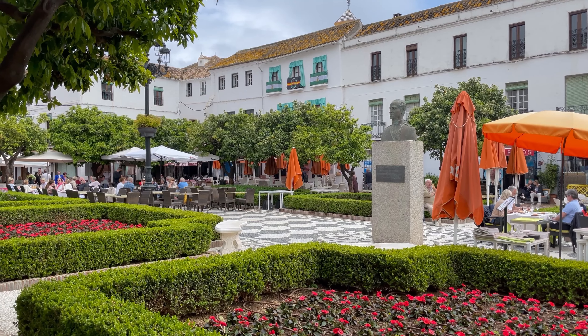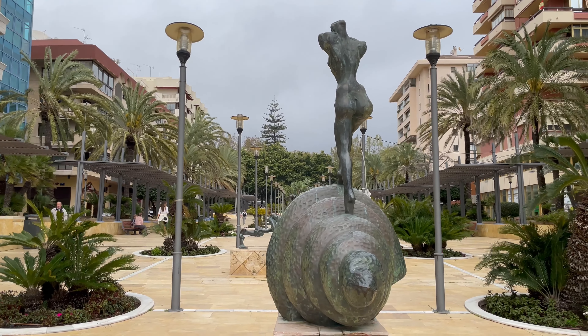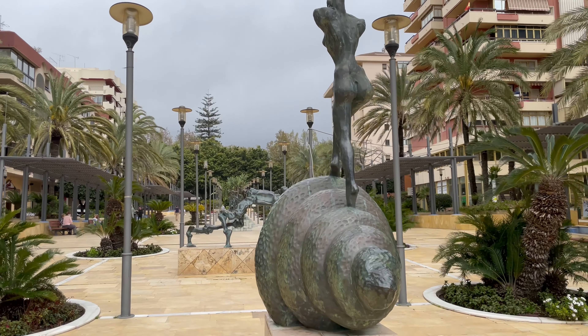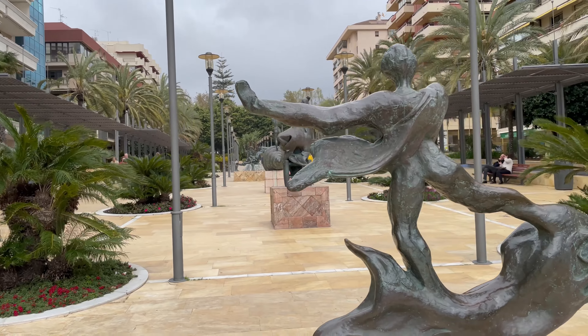A few minutes walk from the old town is the Avenida del Mar, which has a collection of sculptures by the Spanish artist Salvador Dali. Across from that is the promenade and the port. All worth a visit.